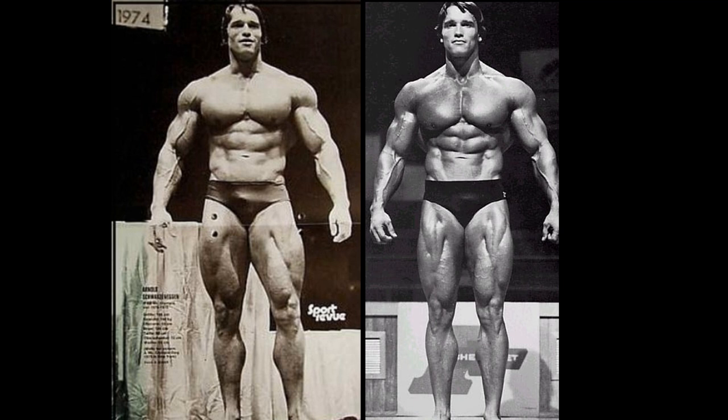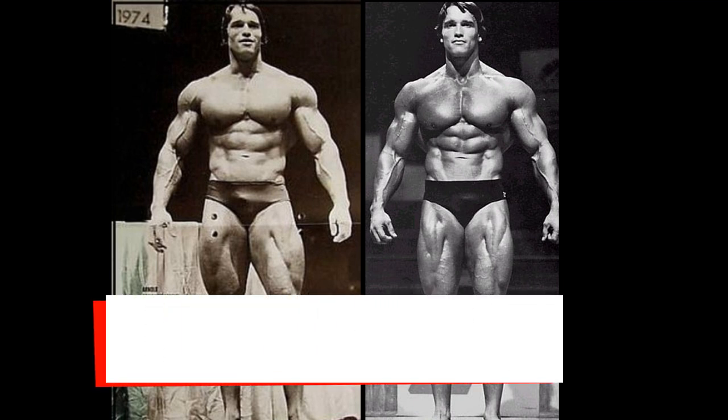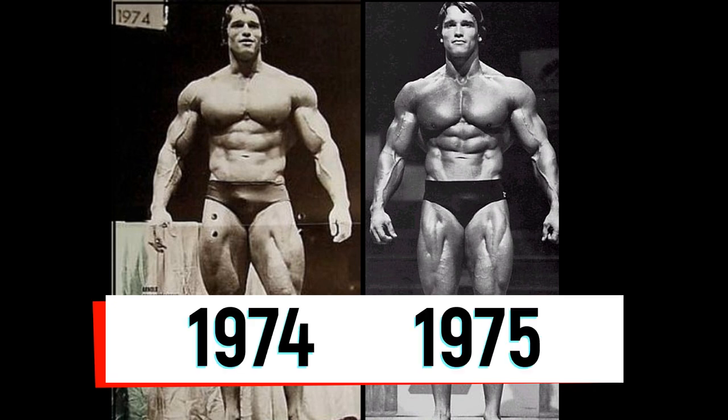Hello everyone, Mark here with Mark's Max Muscle, and we have a world-class comparison today. This is what my channel is all about. It's comparisons like this that make life worth living.